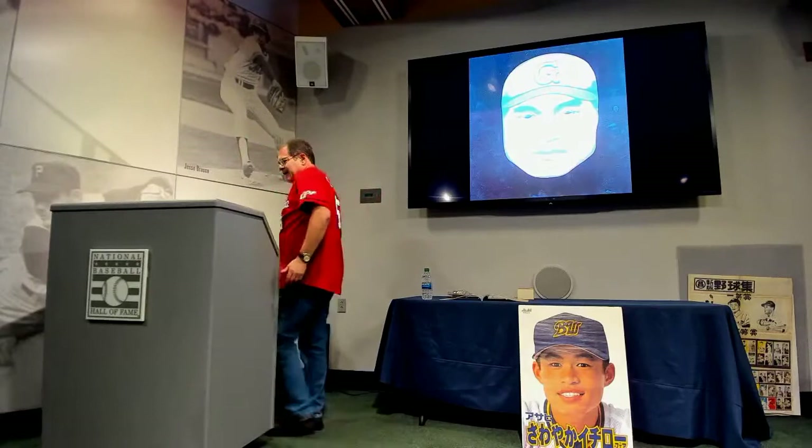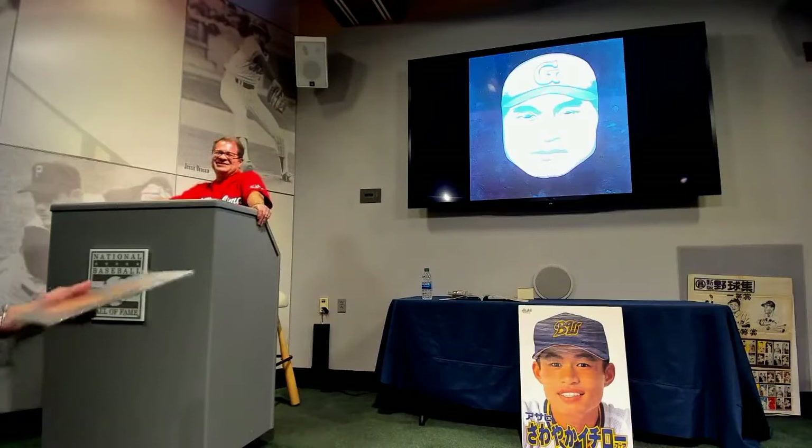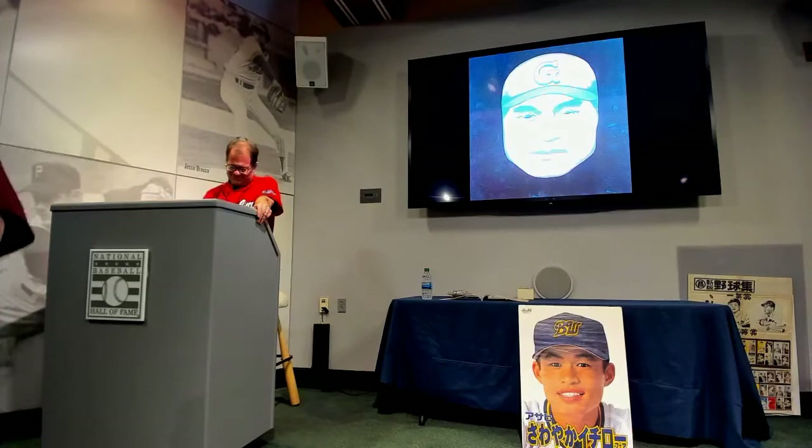This is Tetsuhara Kawakami, and his nickname was the God of Batting. He was the most feared hitter during the 1940s and 1950s, and a very popular image on Menko. And this is my favorite set — I have one to pass around. This is a Menko mask. The eyes can be removed and you can attach a string around it. The idea is you can become Tetsuhara Kawakami when you're playing stickball. This set has about eight cards in it.